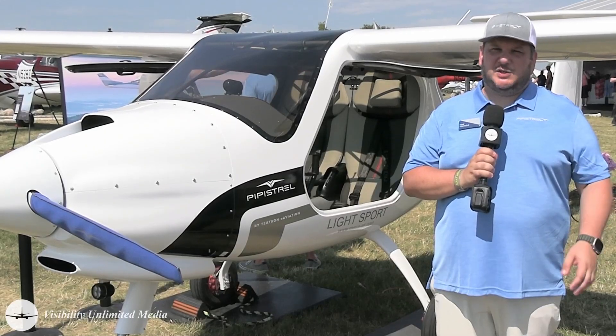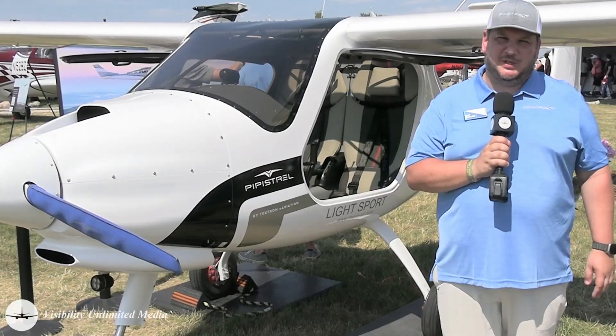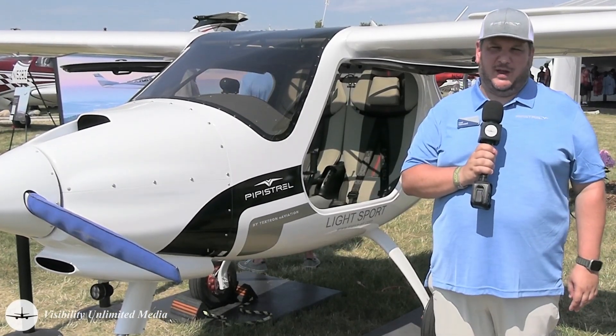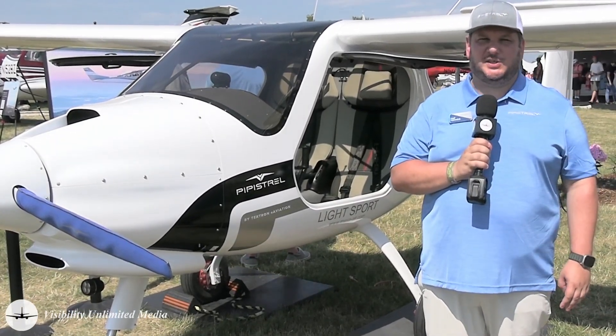It's a small platform, but highly capable when it comes to avionics as well. This particular one uses a 10-inch touchscreen as the primary flight display, together with an IFR rated navigator from the Garmin GTN series.